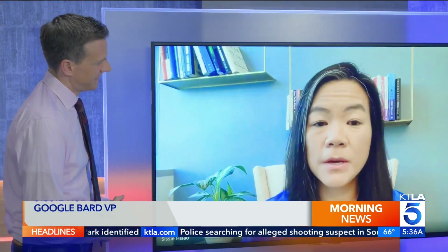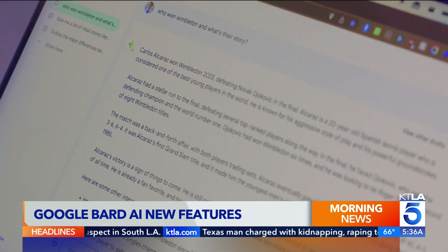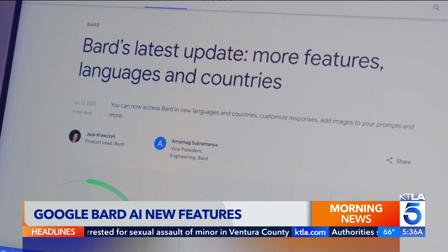Sissy Xiao is in charge of Bard for Google. She says people are using the AI chatbot for productivity, creativity, and companionship. It's kind of fun to just talk to an AI sometimes about anything on the top of your mind. Recently, Bard got some useful new features.